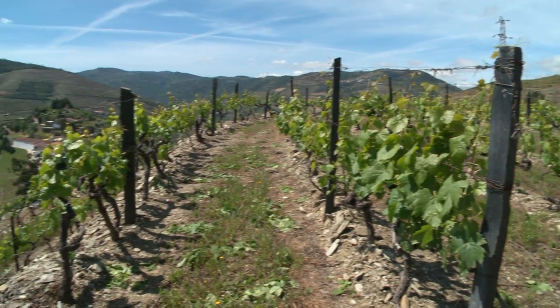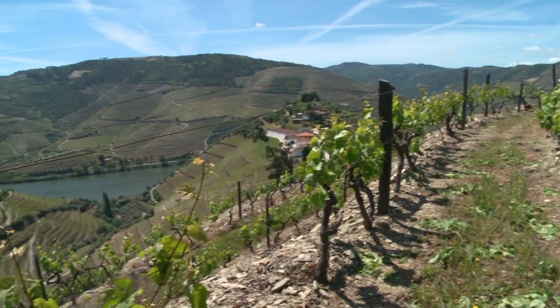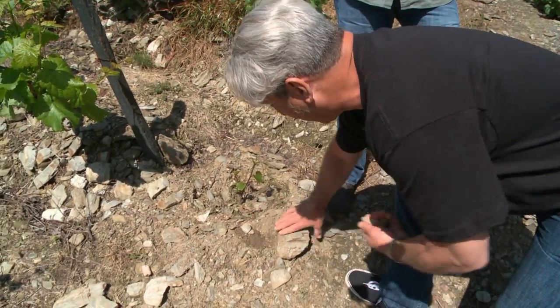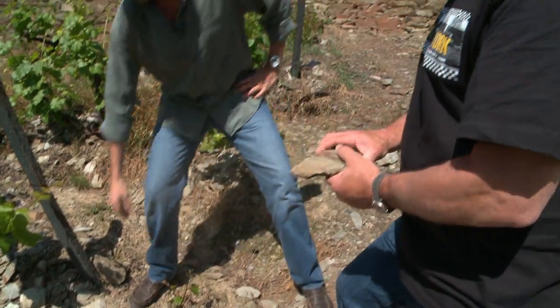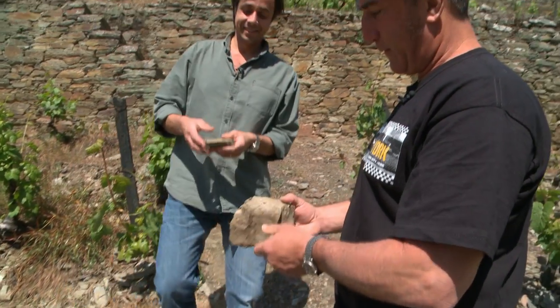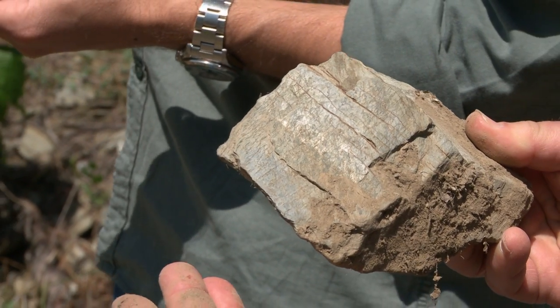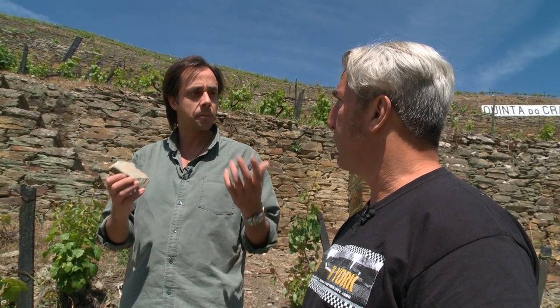Talk about one of the other fascinating things about this area: soil typicity. People talk about schist — and if you want to know what schist is, we're just going to pick up a few pieces here. That's schist. We are standing in very, very poor soil. The average yield of a vine is very, very low — here it's below 200 grams per vine, which is nothing. But the quality is fantastic.